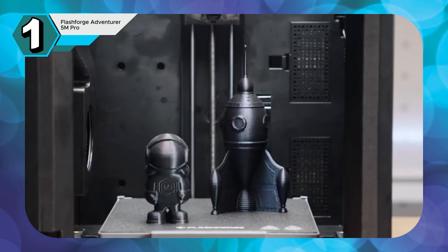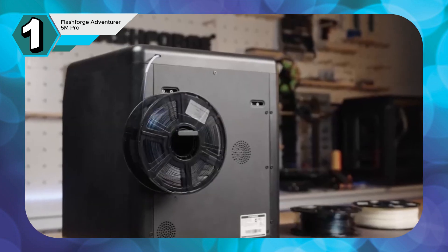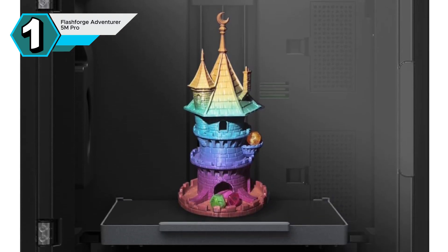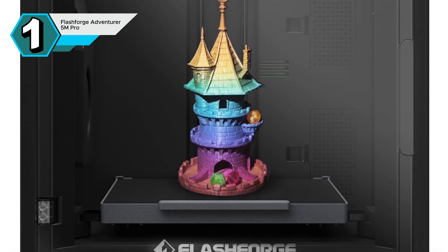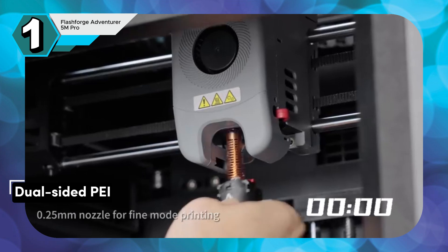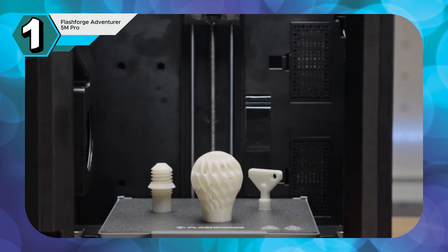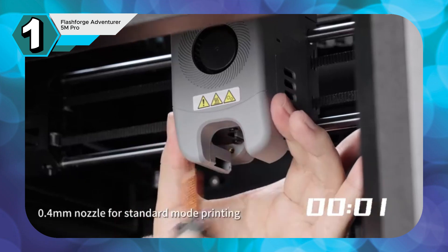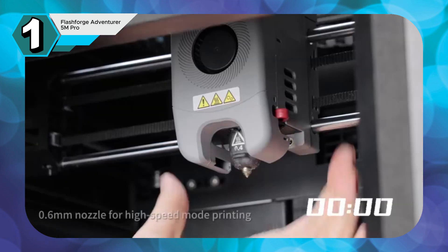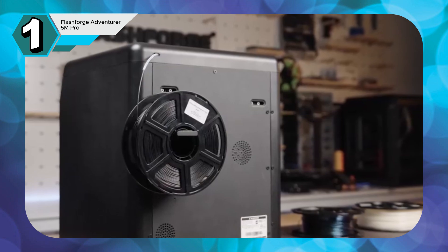Versatility is key, and the Adventure 5 Pro delivers. Support for multiple nozzle sizes allows you to seamlessly switch between detailed prints and faster, larger projects. The Adventure 5 Pro features automatic bed leveling, eliminating the hassle of manual adjustments. Coupled with the dual-sided PI build plate, this ensures effortless printing. Remote monitoring and control via the FlashForge app further enhance the user experience. The FlashForge Adventure 5 Pro is a compelling choice for both hobbyists and professionals seeking a high-performance 3D printer that combines speed, precision, and user-friendliness.